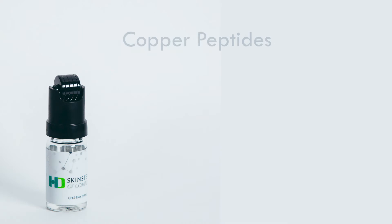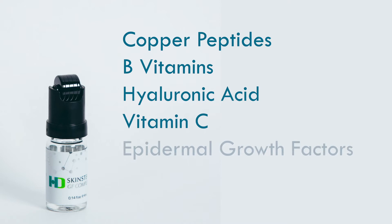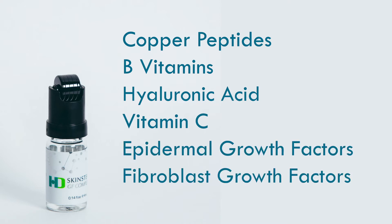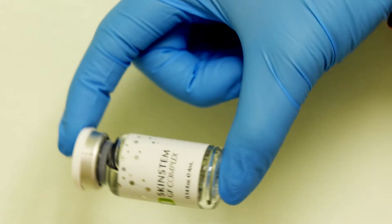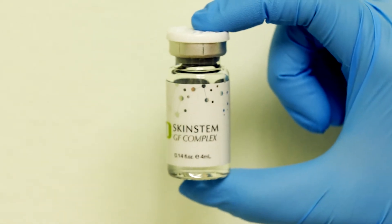It contains copper peptides, B vitamins, hyaluronic acid, vitamin C, epidermal growth factors, and fibroblast growth factors in a really elegant viscosity that is easily absorbed by the skin when used with the micro roller applicator.